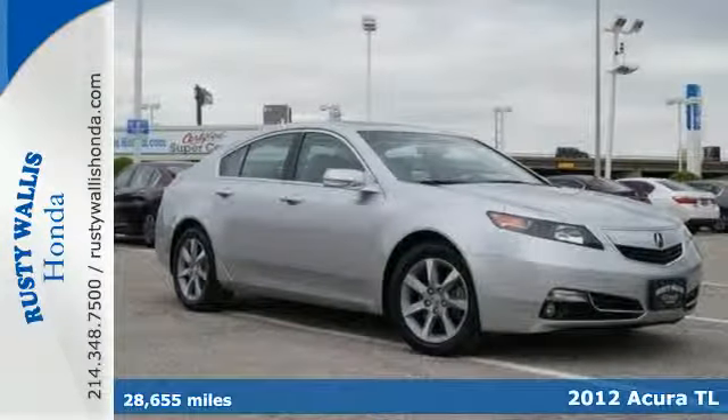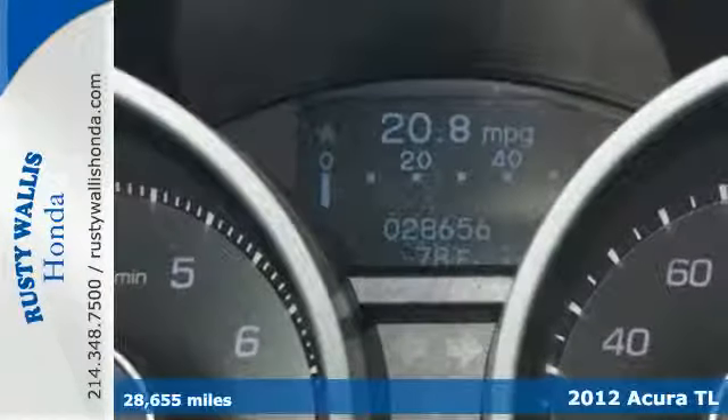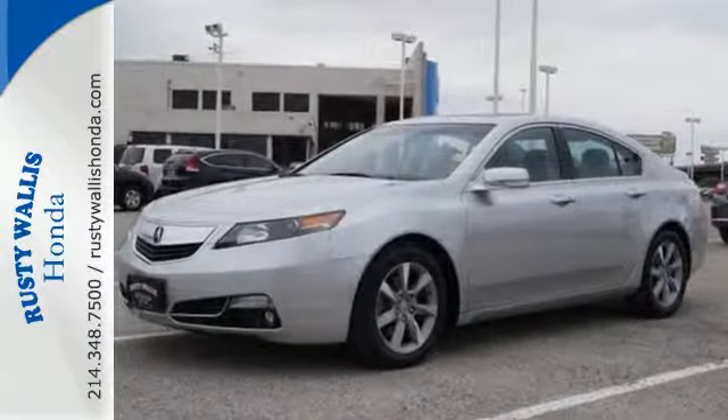Here's a 2012 Acura TL. With higher mileage and upgrades in style, this sedan will steal your attention. It comes with a large assortment of luxury features like heated leather seating in front, a power moonroof, memory driver seat, and climate control.